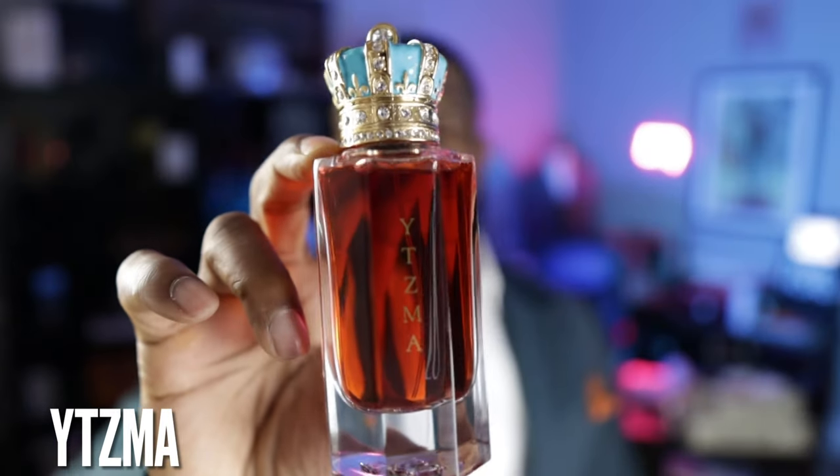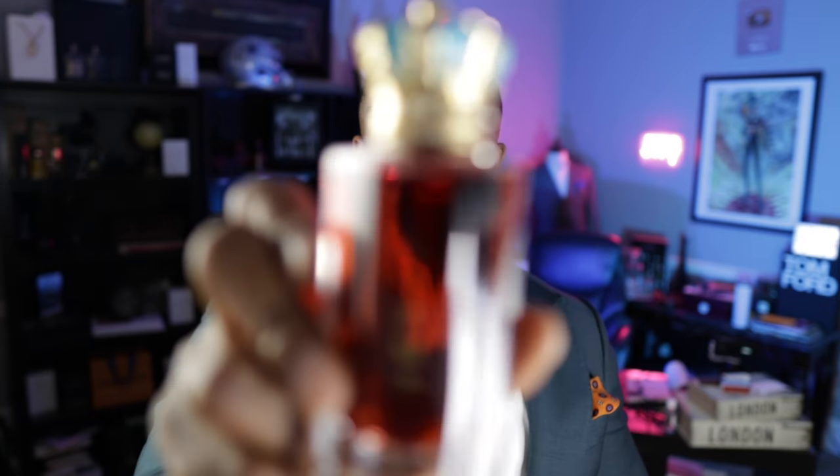This next fragrance I absolutely love, but it's in the 19th spot because there are other notes more prominent than the patchouli — it's definitely a supporting note here. This is called Eatsma from Royal Crown. It's dried fruits, leather, tobacco and patchouli. If you like tobacco and dried fruits, think of a fragrance like Tobacco Vanille from Tom Ford — this is similar but gives a different feel. It's a phenomenal scent and probably my favorite from the brand.